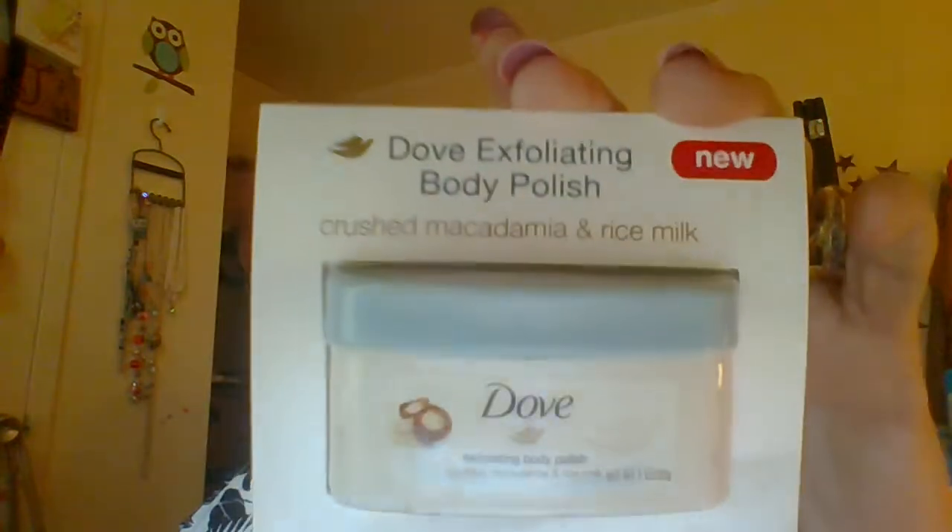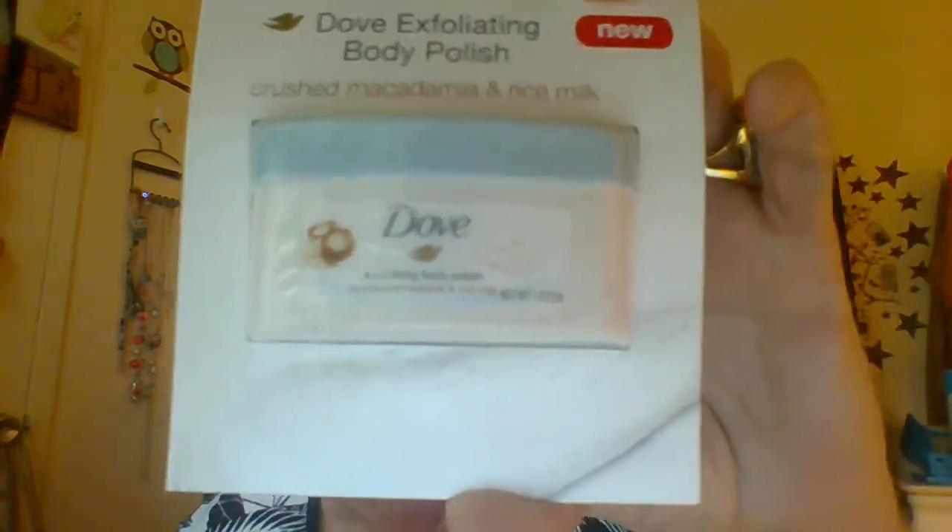We have Dove Exfoliating Body Polish — it's crushed macadamia and rice milk, and it's a one ounce sample. That's what it looks like. Again, Dove Exfoliating Body Polish.